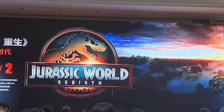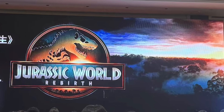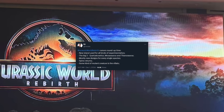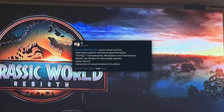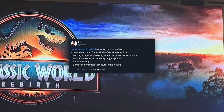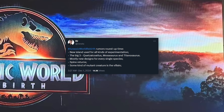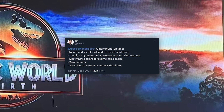The last thing to discuss is a series of leaks coming out about the movie — spoiler warning again. I can't verify any of this and I'm not going on record saying it's true, but the leaker says: new island used for all kinds of experimentation; the big three — Quetzalcoatlus, Mosasaurus, and Titanosaurus; mostly new designs for every single species; Spinosaurus returns; and some kind of mutant creature is the villain. All conjecture — some can be derived from set photos and the plot synopsis, but there's no confirmation. If the mutant creature is to be believed, I certainly hope this movie holds nothing back. At this point with where the franchise has ended up, I'll take anything, especially if it goes into darker territory.